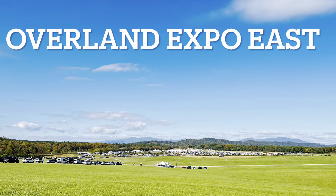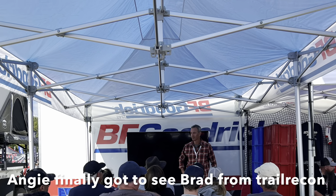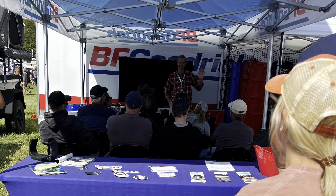We spent the day at Overland Expo East and attended a great seminar by Brad from Trail Recon. After we left Overland Expo East, we made our way to Shoe Creek Road for our final night of camping.